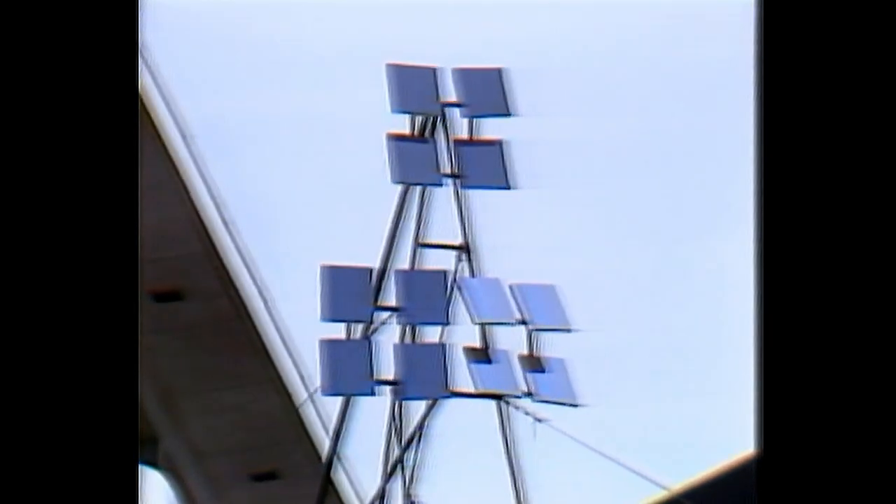We have three sets of mirrors, four mirrors in each set. Each are set for a different time of the day. The four on this end are set for 8 o'clock, these are for 10, and those four there are for 12.